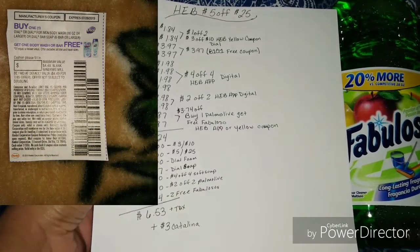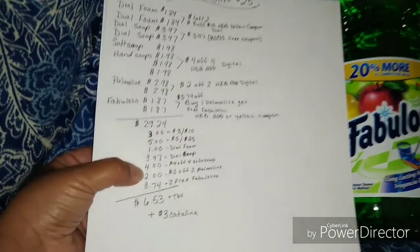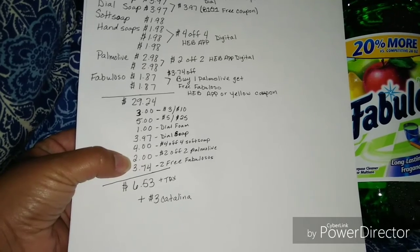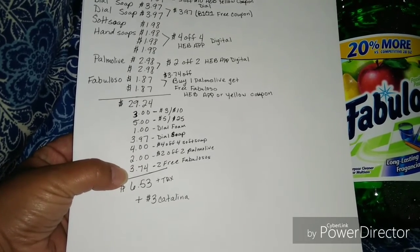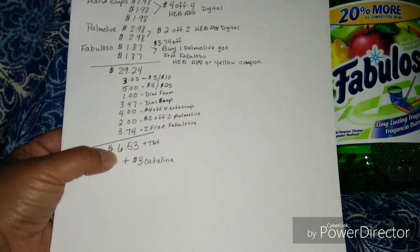So I got $3.97 off with the BOGO Dial coupon. I got the $4 off four Soft Soap hand soaps. I got the $2 off two Palm Olives. And then I got $3.74 off because the coupon is: buy a Palm Olive and get a free Fabuloso.